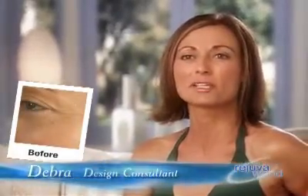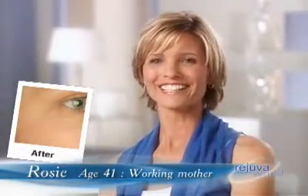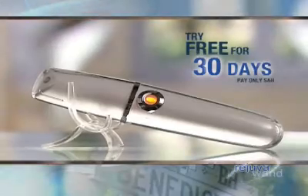Not only does my skin look younger and the crow's feet are so much less, I actually have this soft, touchable skin. I've been trying to tell my husband — it's my inner beauty coming out. I know people who have spent thousands on light therapy and have to go to the doctor's office, but the Rejuva Wand is great because I can do it right in the comfort of my own home, spend a fraction of what they're spending, and I get the same results. Coming up, you'll hear about a once-in-a-lifetime opportunity to try the Rejuva Wand free for 30 days, pay only shipping and handling.